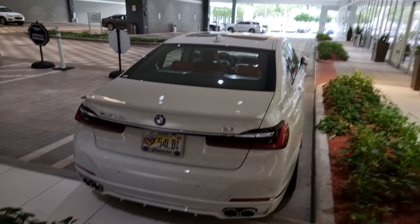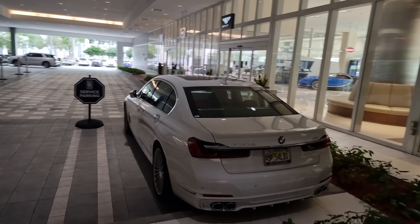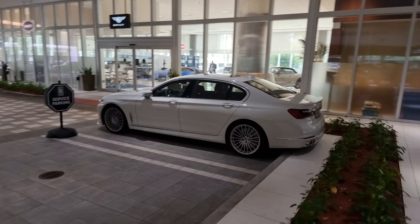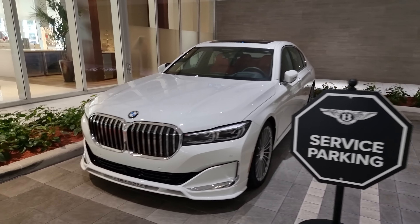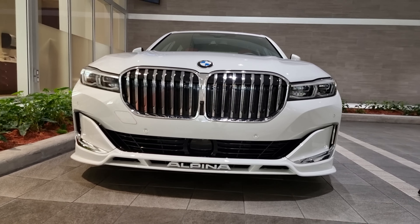So what do we have here? A facelifted white Alpina B7 at Brahman — BMW, Bugatti, and Rolls-Royce. It's a stunning car. The presence this Alpina has is just gorgeous.